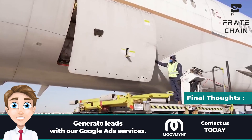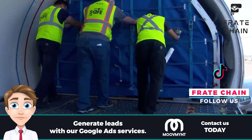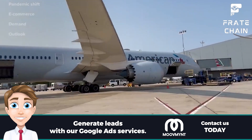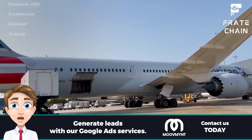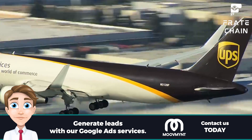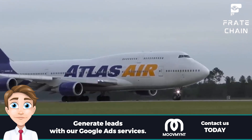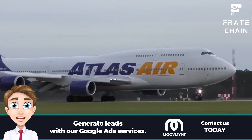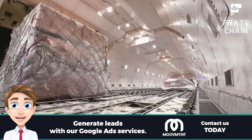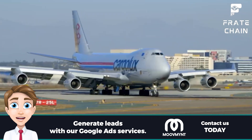Cargo planes are an essential part of the global economy, allowing for the efficient transportation of goods and materials from one location to another. They have been around for nearly a century, evolving from early propeller-driven aircraft to today's modern jet-powered freighters capable of carrying vast amounts of goods across continents in a matter of hours. Cargo planes can carry anything from medical supplies to mail, food, and even live animals. So the next time you're looking up at the sky, take a moment to appreciate all of the hard-working cargo planes that are helping to keep the world connected.